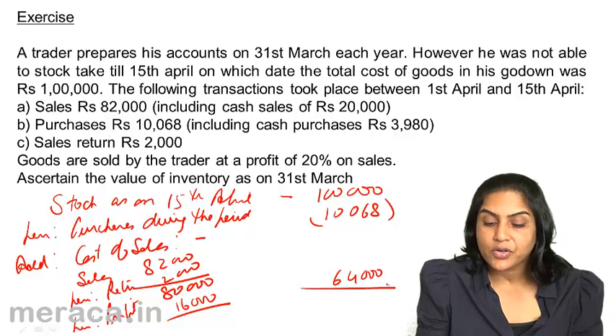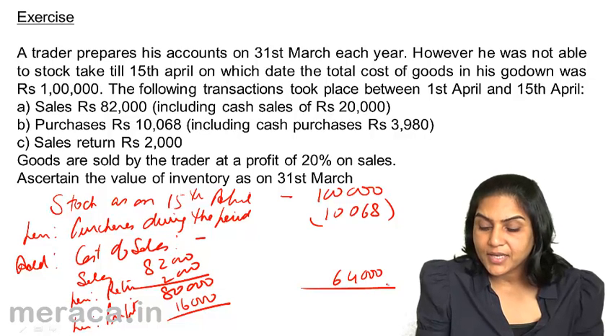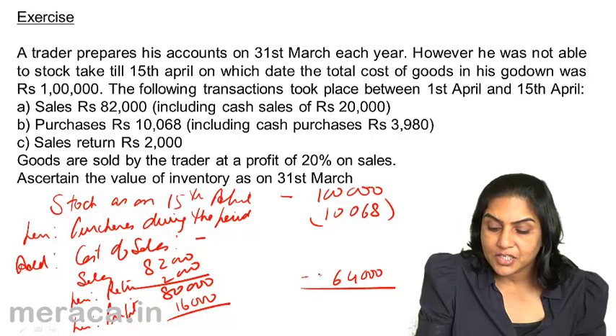Therefore, the value of stock as on 31st March should be: 1,00,000 less 10,068 plus 64,000, which gives 1,53,932 as the value of stock as on 31st March.